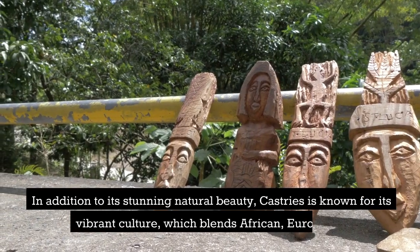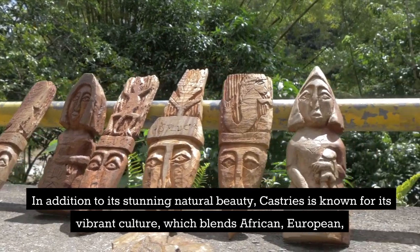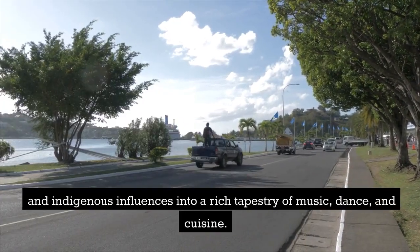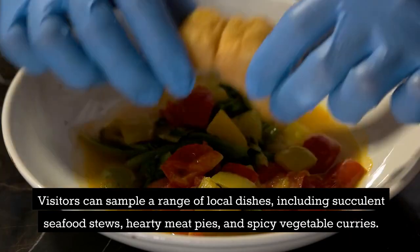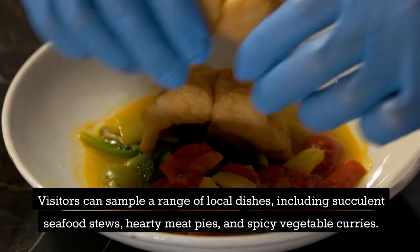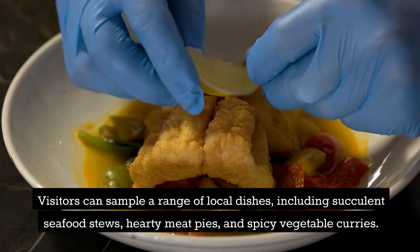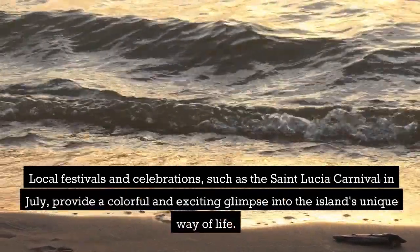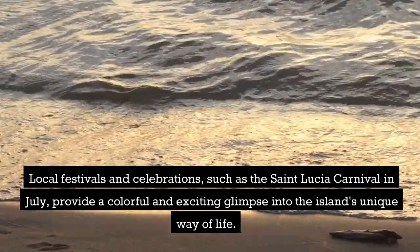In addition to its stunning natural beauty, Castries is known for its vibrant culture, which blends African, European, and indigenous influences into a rich tapestry of music, dance, and cuisine. Visitors can sample a range of local dishes, including succulent seafood stews, hearty meat pies, and spicy vegetable curries. Local festivals and celebrations, such as the St. Lucia Carnival in July, provide a colorful and exciting glimpse into the island's unique way of life.